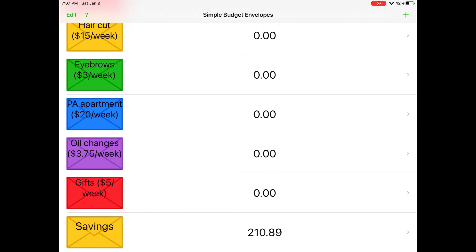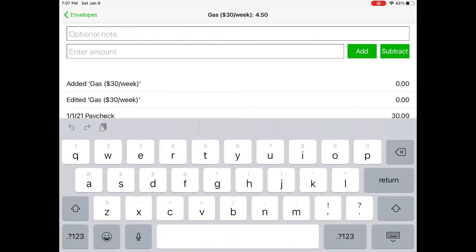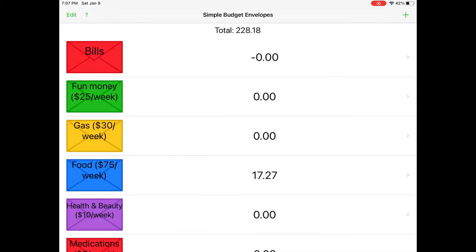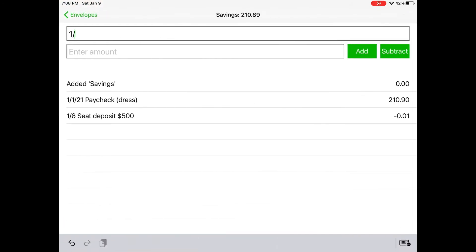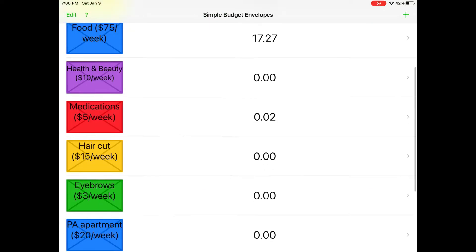So what I'm going to do is transfer those into my savings envelope. You kind of have to do it like an old-fashioned way. The date is one-nine twenty-one, and I'll enter 'transfer to savings' and put four dollars and fifty cents, then hit subtract. Then I'm going to go over into the savings, write the date and say 'transfer from gas,' four dollars and fifty cents, and hit add. So our savings went up four dollars and fifty cents. Next I'm going to do that with the food budget.